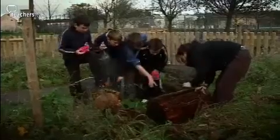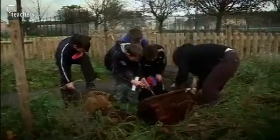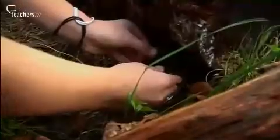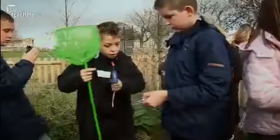Children discover eggs and woodlice in the grass. One child picks up a creature they haven't seen before while another collects woodlice samples. The group takes temperature readings of the specimens — recording 11 degrees, then 10.8 degrees.